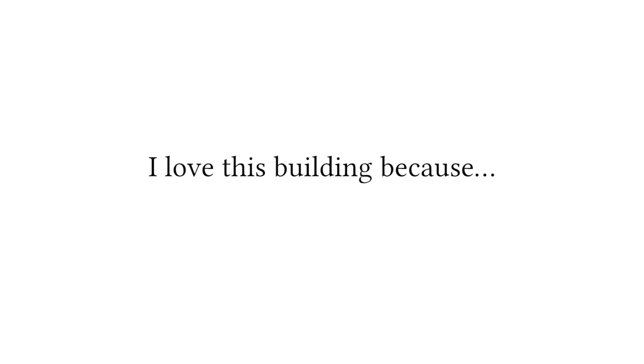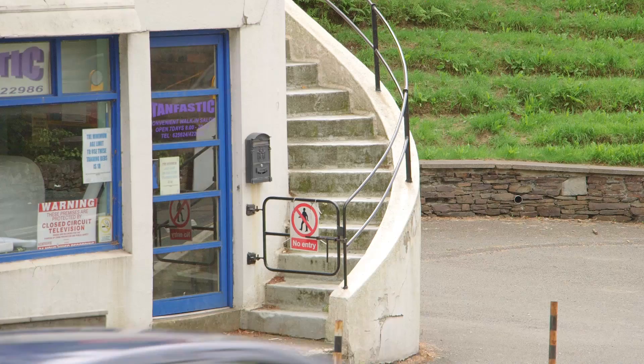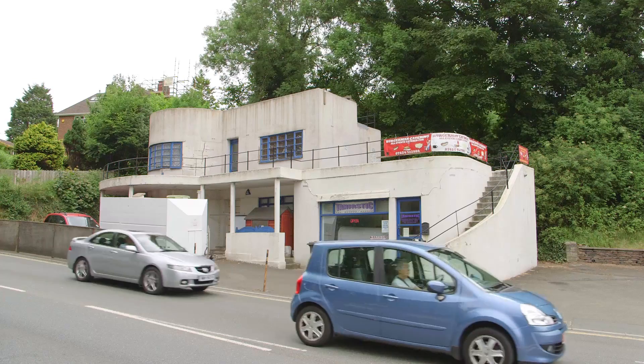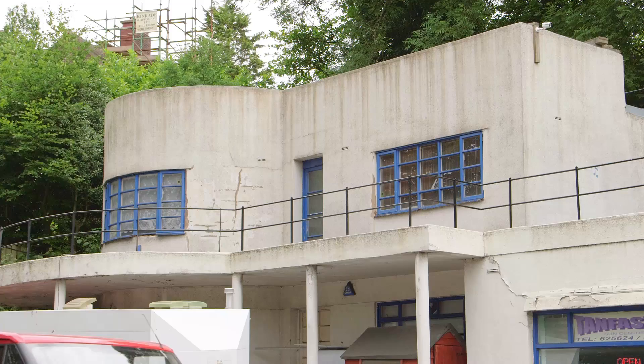We're at the Quarter Bridge in front of the Nook and I love this building because it's a really good example of a small group of buildings that speak of the time they were built but they're kind of really outward looking. They're part of an international movement — the emerging modern movement and the international style of architecture. One of only a few buildings of this type in the Isle of Man, and I think it's overlooked by a lot of people as a bit of an oddity.